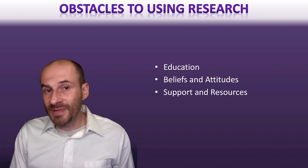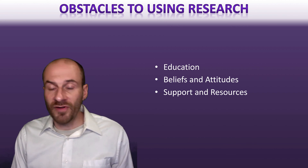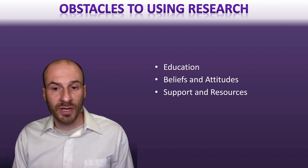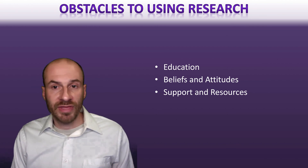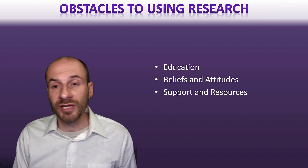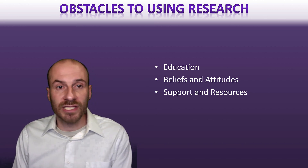The other major barrier is support and resources for nurses who want to use research to improve practice. Nurses are very busy and often don't have time to look for papers, and sometimes it's hard to access databases or other types of information. This is really a systems problem — healthcare institutions are not giving nurses the time they need to do this, nor the money and resources. That's another problem that needs to continue to be addressed in healthcare systems.